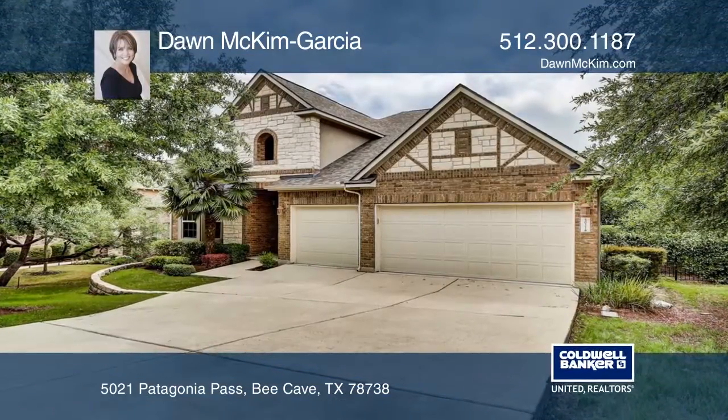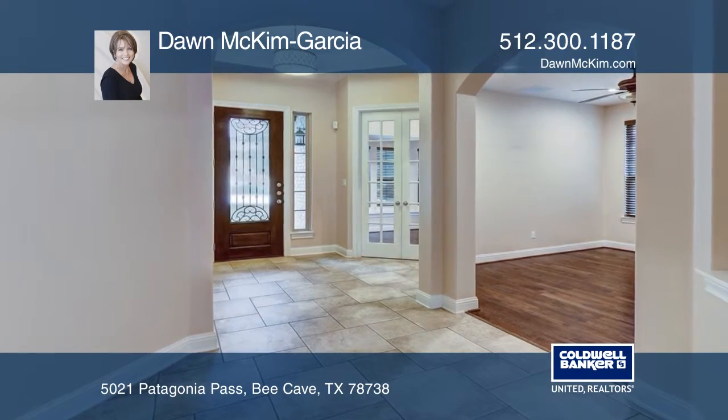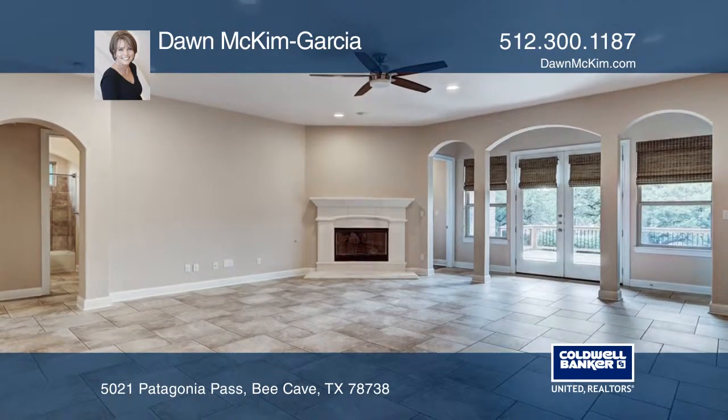Come see this wonderful one-story home in Falco Head West. You're welcomed by a grand entry with access to the private study and formal dining area.